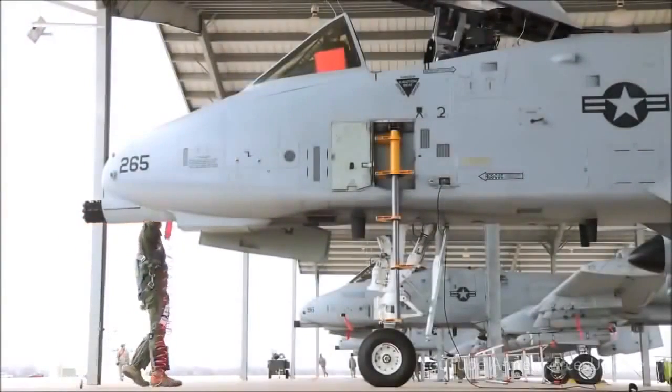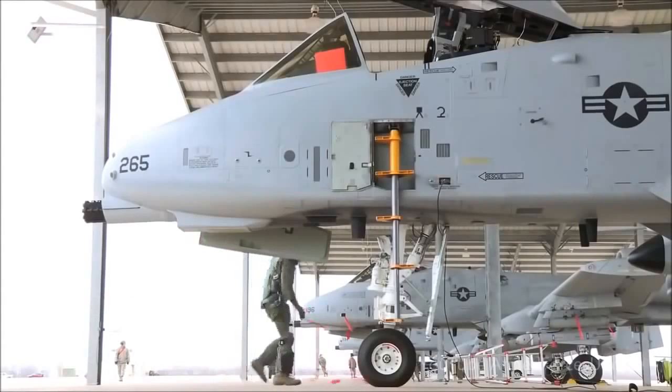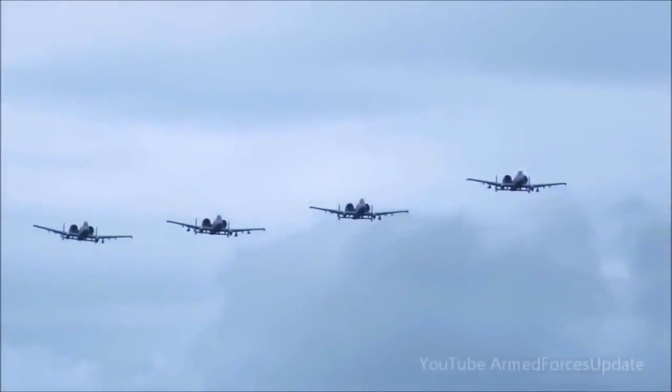Always a welcome sight to U.S. and allied forces on the ground, this is the A-10 Thunderbolt II, better known to its legions of fans as the Warthog. While it can be equipped with a wide variety of today's most sophisticated weaponry, the Warthog is and always will be known for one rather distinct feature.